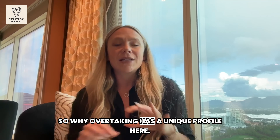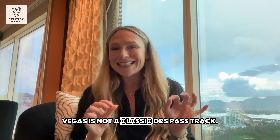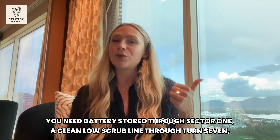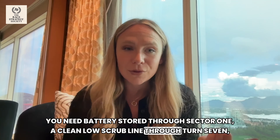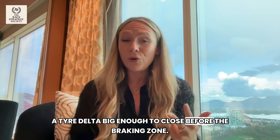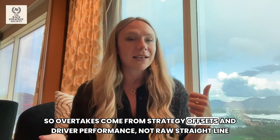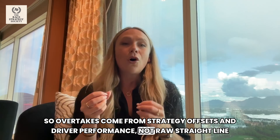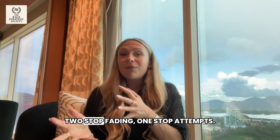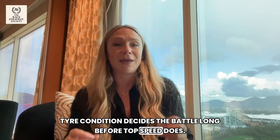Why does overtaking have a unique profile here? Vegas is not a classic DRS pass track. You need battery stored through sector one, a clean low-scrub line through turn seven, and a tyre delta big enough to close before the braking zone. So overtakes come from strategy offsets and driver performance, not raw straight-line pace. Fresh hards win over old mediums. Two-stop fading beats one-stop attempts. Tyre condition decides the battle long before top speed does.